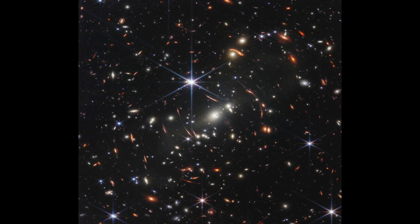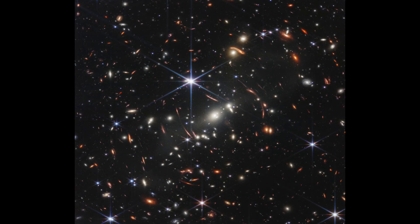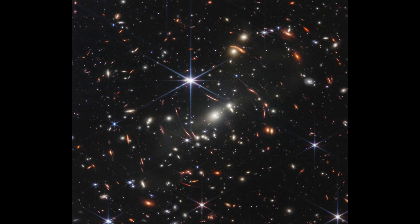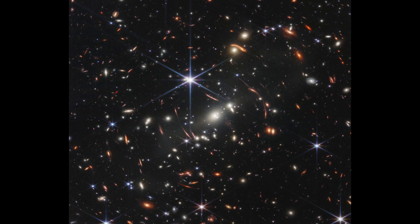Astonishingly, NASA states that this slice of the vast universe covers a patch of the sky approximately the size of a grain of sand if you held it at arm's length here on the ground. Hopefully these images by NASA were just the beginning of what the James Webb Telescope has to offer us in the years to come.